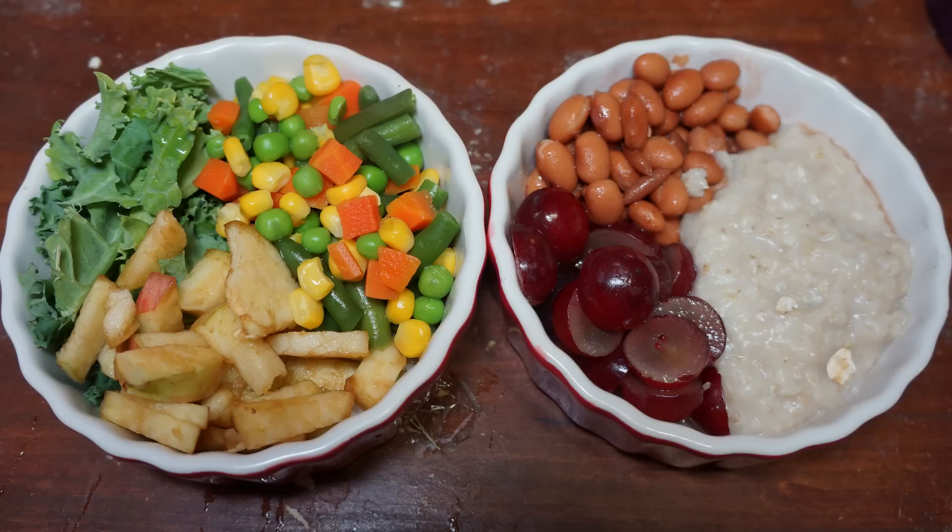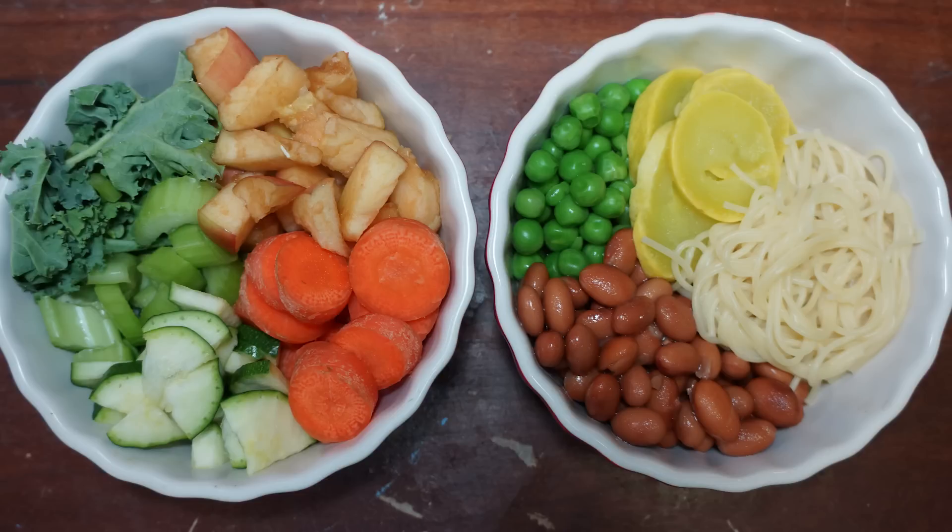Rats can eat such a huge variety of food that it's impossible to talk about every single thing in this video, but I took some pictures of what I feed my rats over the course of a couple of days to show you what their meals look like and how I change it from day to day. Here's the first picture of my rat's food — these meals are for five pet rats. In this one we have kale, apple slices, mixed veggies of carrots, corn, green beans, and peas. The corn for the rats does need to be cooked. And in the next bowl, beans, grapes cut in half, and cooked oats.